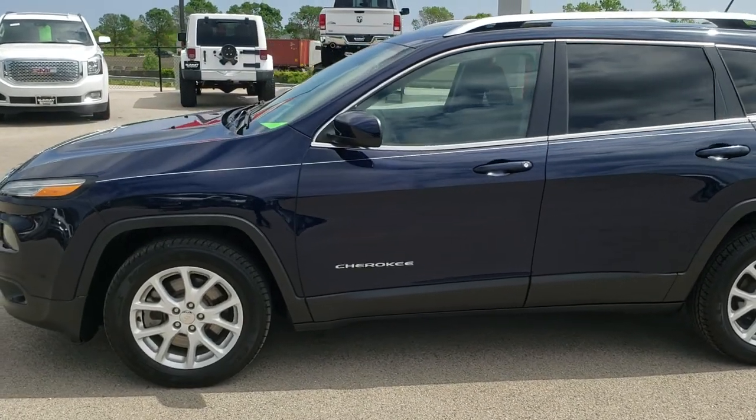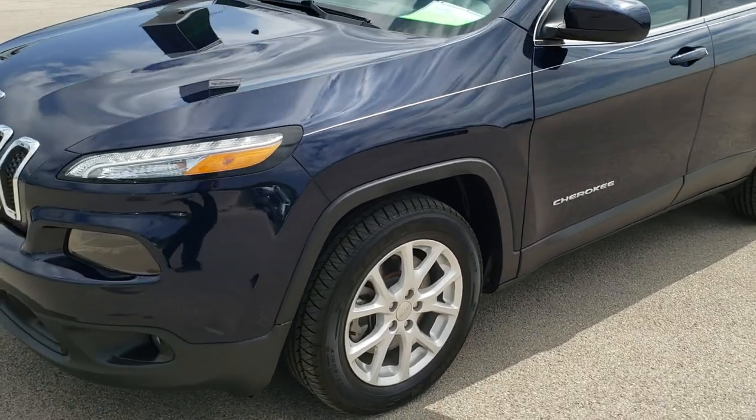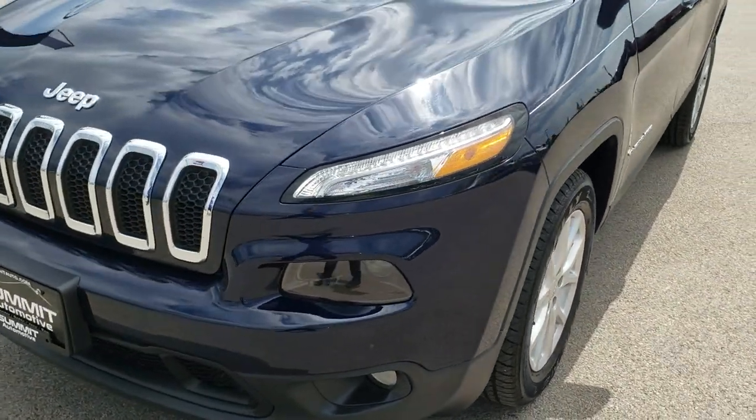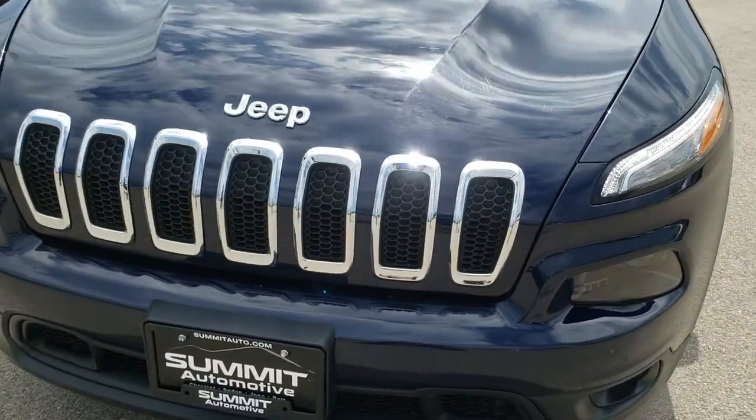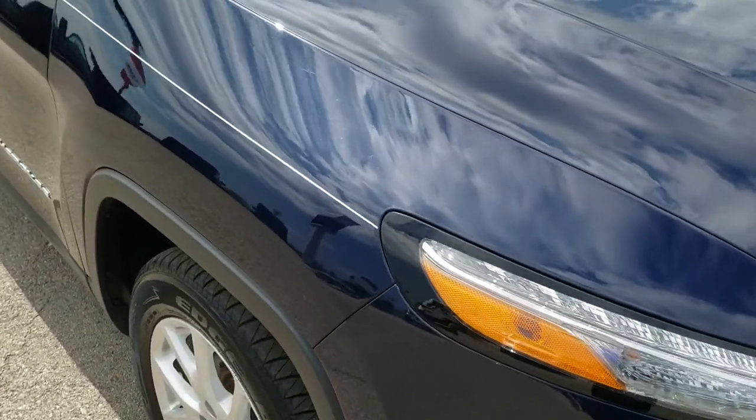This is stock number 9J348A. We are here at Summit Automotive in Fond du Lac, Wisconsin, your new and used Jeep headquarters. Today we are checking out this super clean 2016 Jeep Cherokee Latitude.